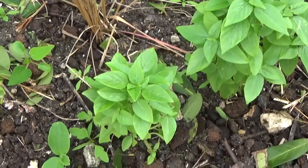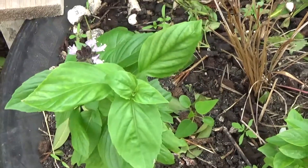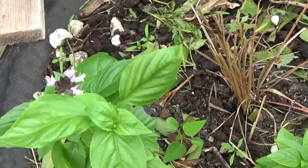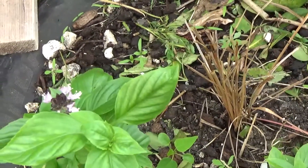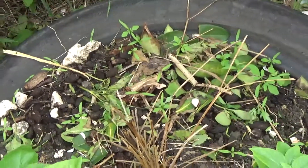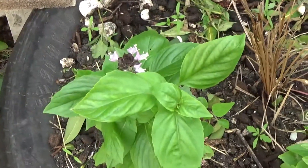As you know, basil is great to add to food and to make pesto and all of that lovely stuff. I'm allowing this to seed because I just want this area to be full of basil. I was trying to grow some lemongrass in there but it hasn't really worked, so this is basil.